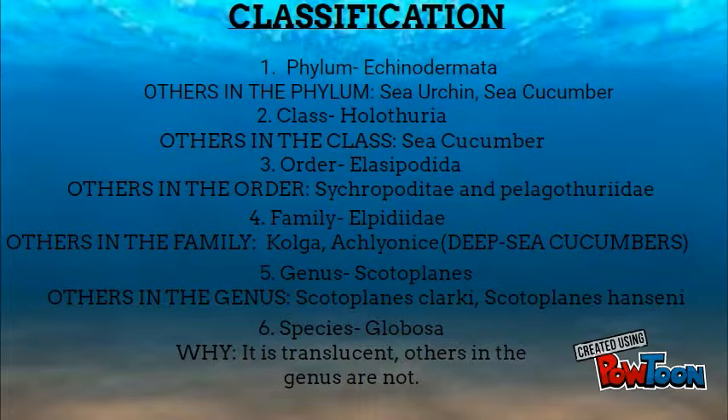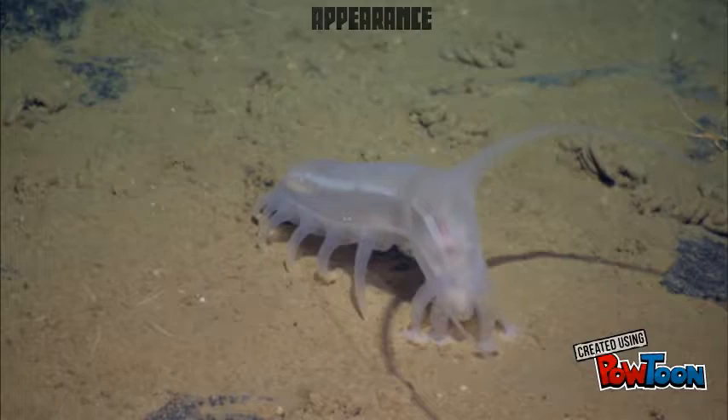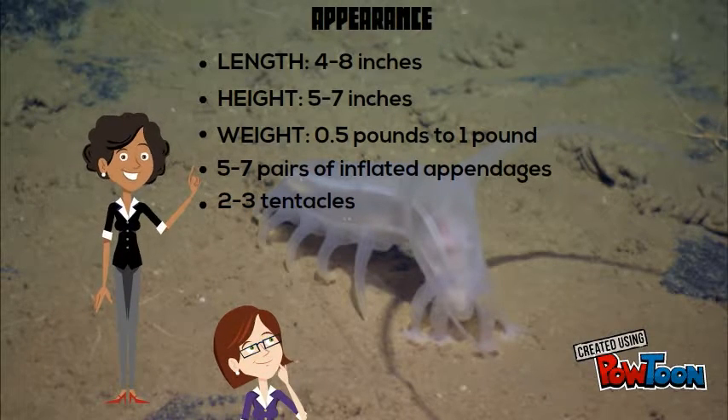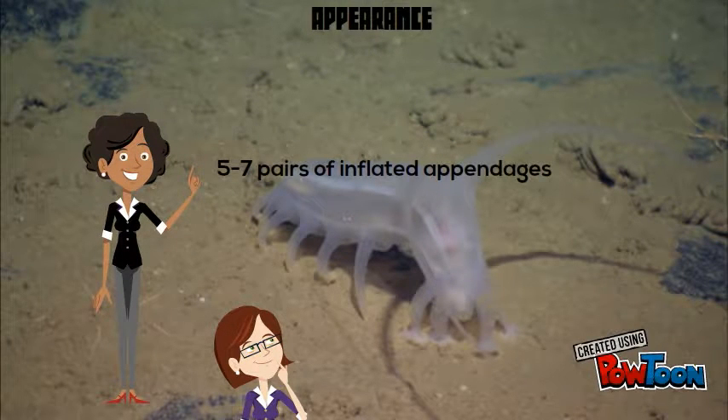Why Globosa? It is translucent, while others in the genus are not. Length: 4 to 8 inches. Height: 5 to 7 inches. Weight: 0.5 pounds to 1 pound. It has 5 to 7 pairs of inflated appendages and 2 to 3 tentacles.